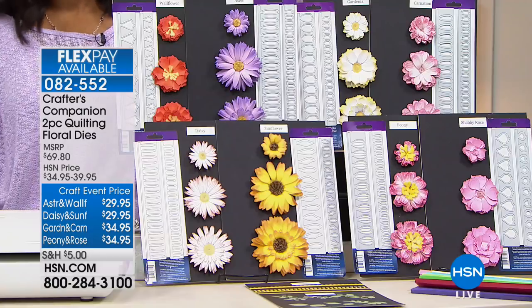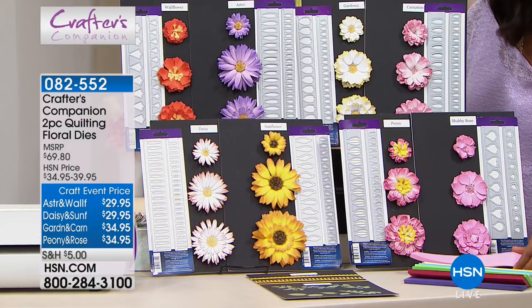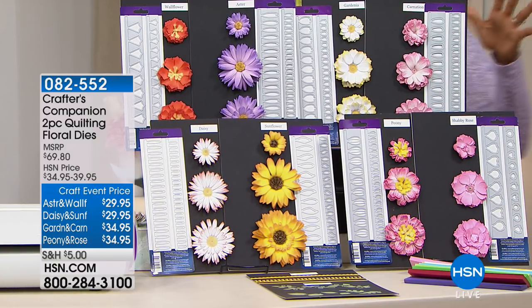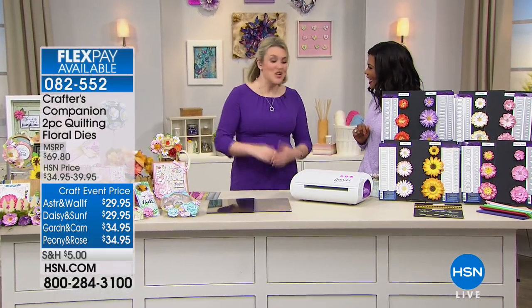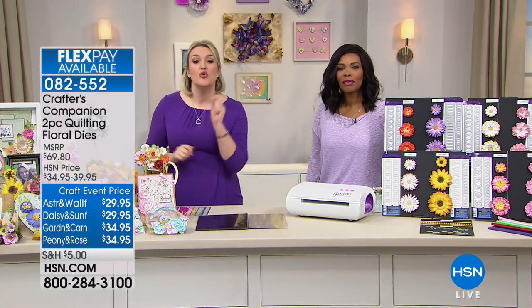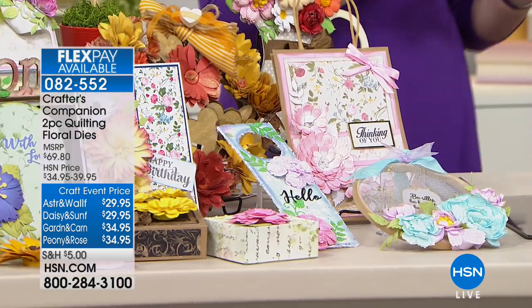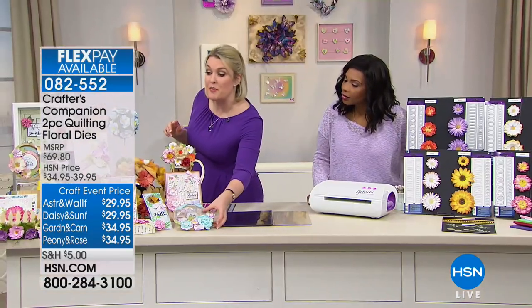This is all from Crafter's Companion. You are getting the dies that you need and you're also going to get the paper so that you can really bring your projects to life. Sarah Davies is joining us this morning with the details. Come and have a look at this, Tamara, because honestly when you see what you're going to make, you will never buy another paper flower again.